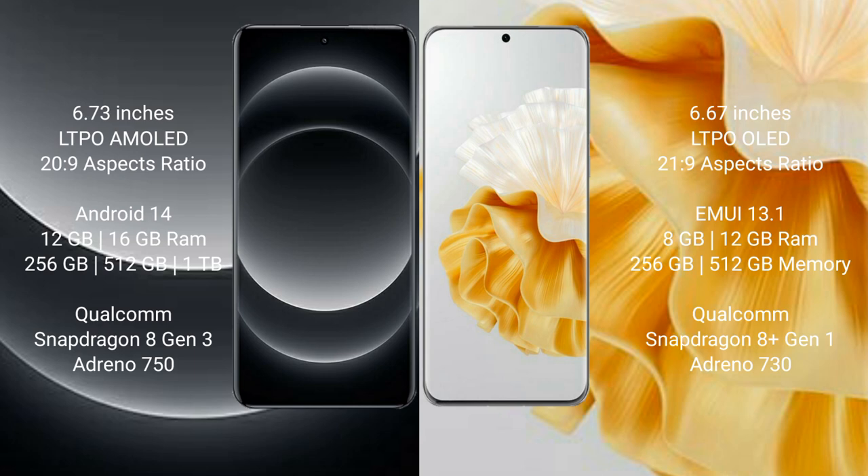Xiaomi 14 Ultra comes with 12GB or 16GB RAM and 256GB, 512GB, or 1TB internal storage, with a Qualcomm Snapdragon 8 Gen 3 processor and Adreno 750 GPU. Huawei P60 Pro comes with 8GB or 12GB RAM and 256GB or 512GB internal storage, with a Qualcomm Snapdragon 8 Gen 1 processor and Adreno 730 GPU.